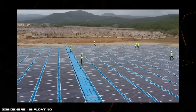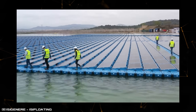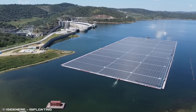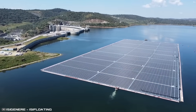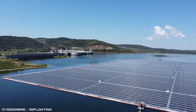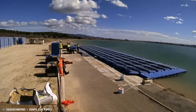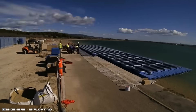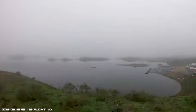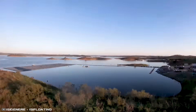Each panel can withstand a load of up to 530 pounds, and their special aerodynamic design minimizes the impact of wind on the structure. The cost of such a system is much lower than other floating alternatives, and it can be easily transported from place to place thanks to its modular design. The installation process doesn't require specialized personnel — a team of four people can install a one-megawatt station in just 17 days.